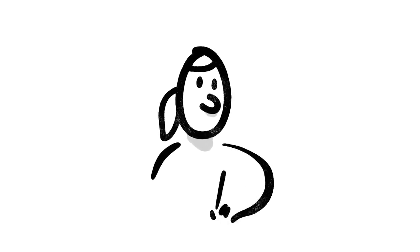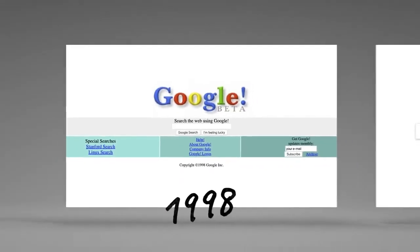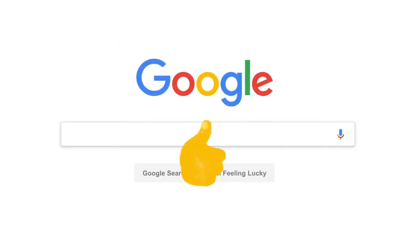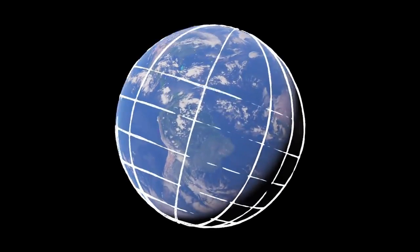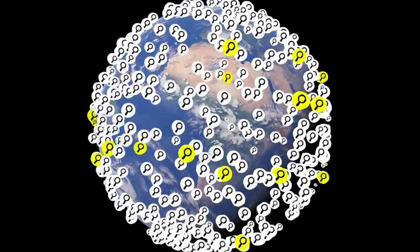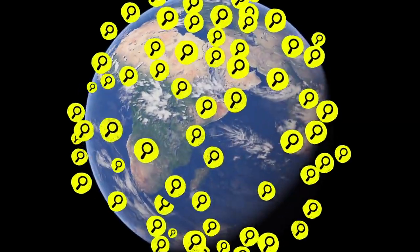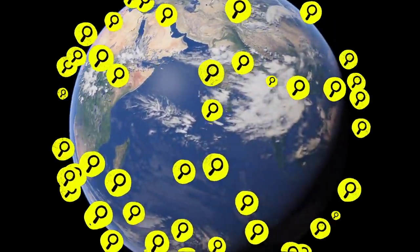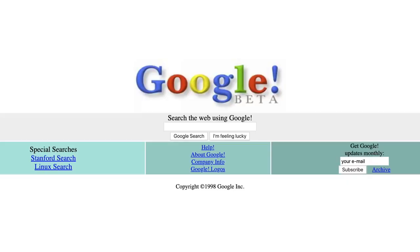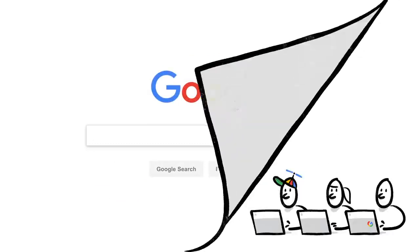This last part is about how we make changes to search, and it's important. Since 1998, when Google went online, people seem to have found our results pretty helpful. But the web is always changing, and people are always searching for new things. In fact, one in every seven searches is for something that's never been typed into the search box before, by anyone, ever. So we're always working on updates to search — thousands every year.